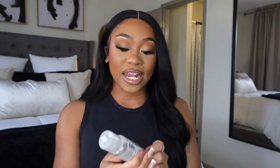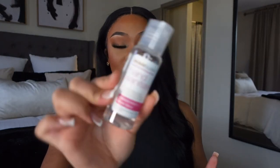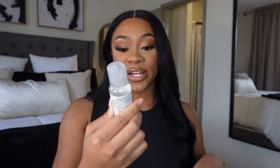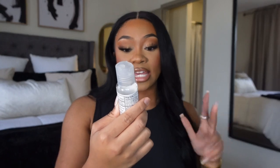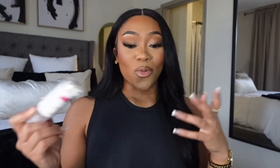I also like to keep hand sanitizer. Gotta have the hand sanitizer! This one is by Raw Sugar — I really like this one. It has watermelon and aloe vera with plant-derived ingredients, so it's super safe. Just keep a bottle of hand sanitizer in your bag because you just never know what situations you may come in contact with.